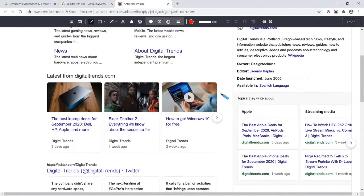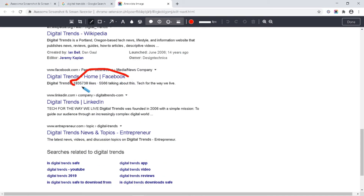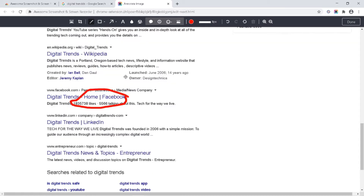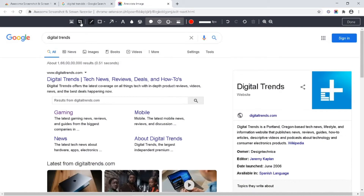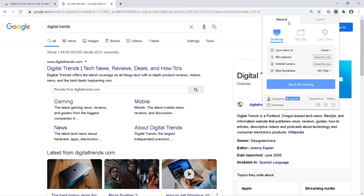After capturing, you can edit the image using the edit menu at the top in different ways. After editing, you can save the images to your local files. You can also capture a selected area, the full screen, or just the current tab.